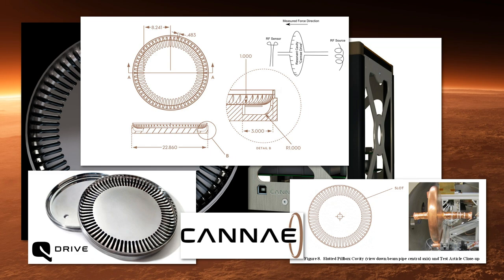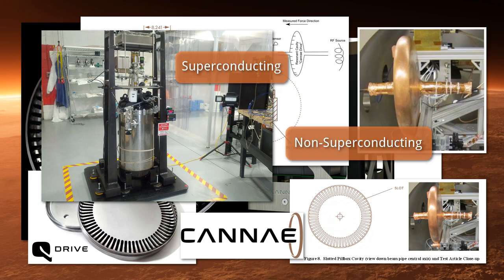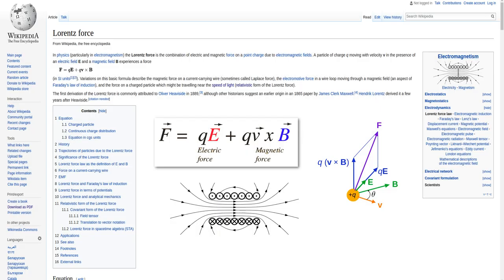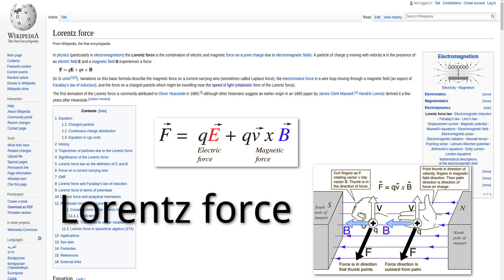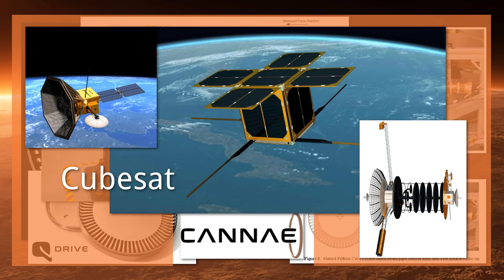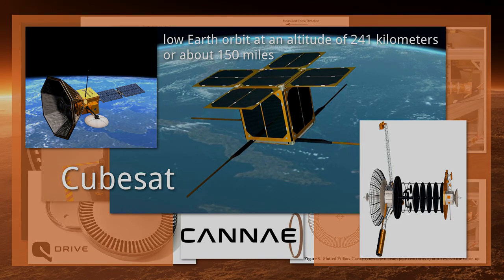Cannae Inc. states that their two drive configurations — superconducting and non-superconducting — function by means of a Lorentz Force, a well-known force. The Lorentz Force is a technical name for the force exerted by magnets and electromagnets; it arises when an electric current and magnetic field cross at right angles, appearing at a right angle to both. In August of 2016, Cannae Inc. announced plans to place one or more CubeSats into low Earth orbit at an altitude of 241 km, or about 150 miles, for the purpose of testing and furthering the development of their drives.